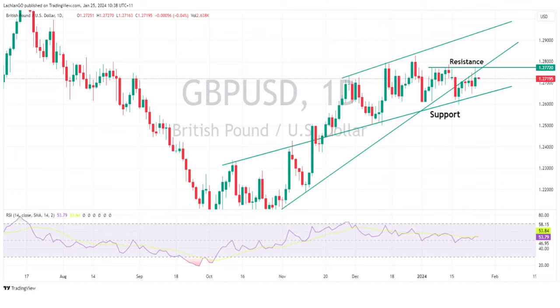The British pound also saw gains against the U.S. dollar, again with strong PMIs — manufacturing, services, and composite all topped expectations. GBP/USD rallied to test the trend line resistance at around 1.2777 before pulling back slightly on that U.S. dollar strength. That will be the key level to watch in today's session.